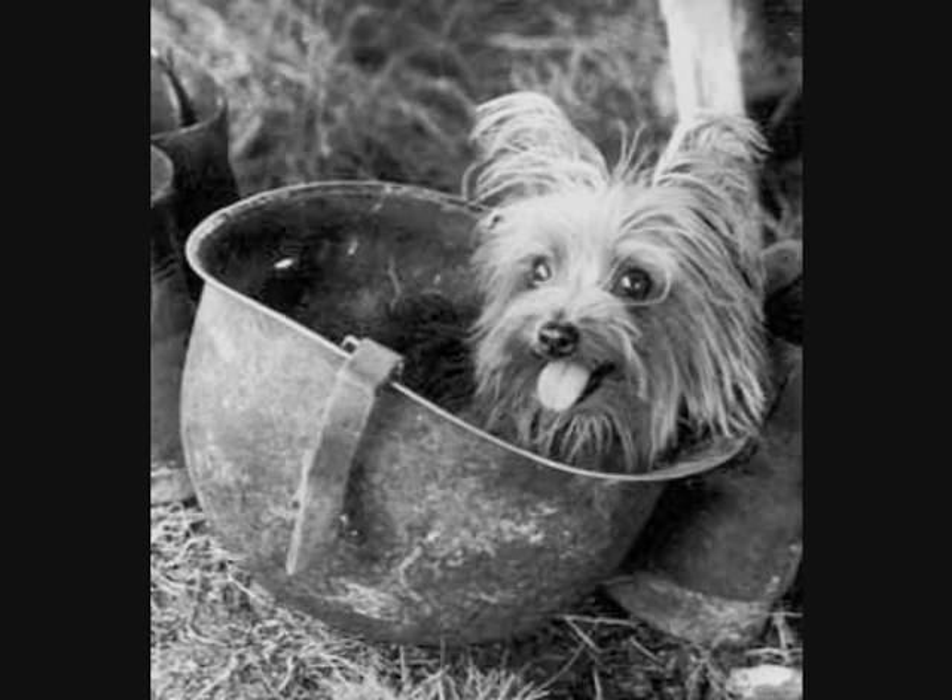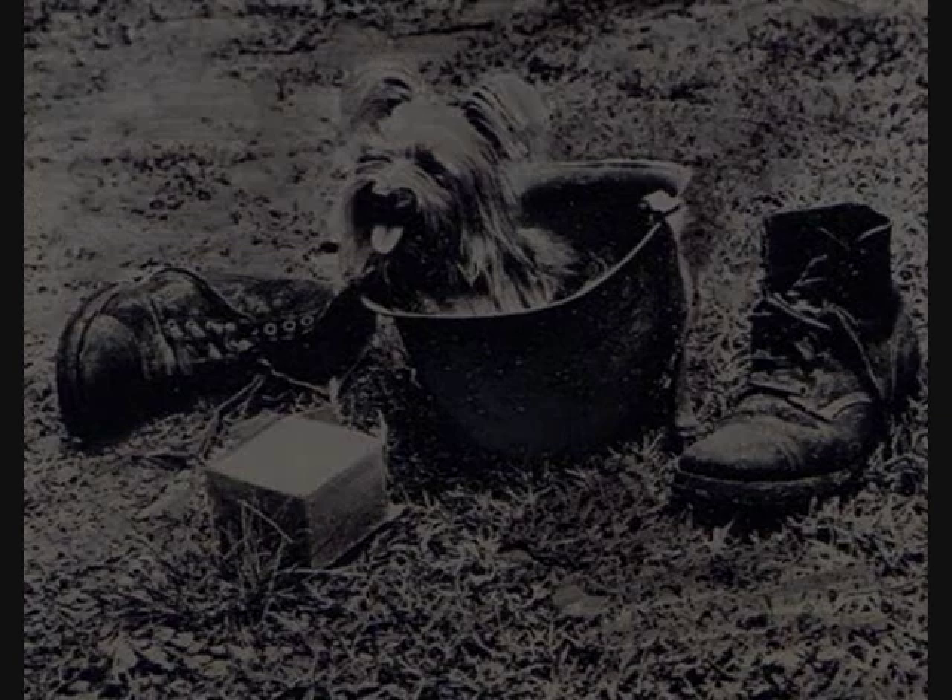Smokey was good at learning tricks and taking commands. She was learning everything I was giving her. I taught her to walk between my legs and jump over my feet, jump hurdles. The training came in handy.